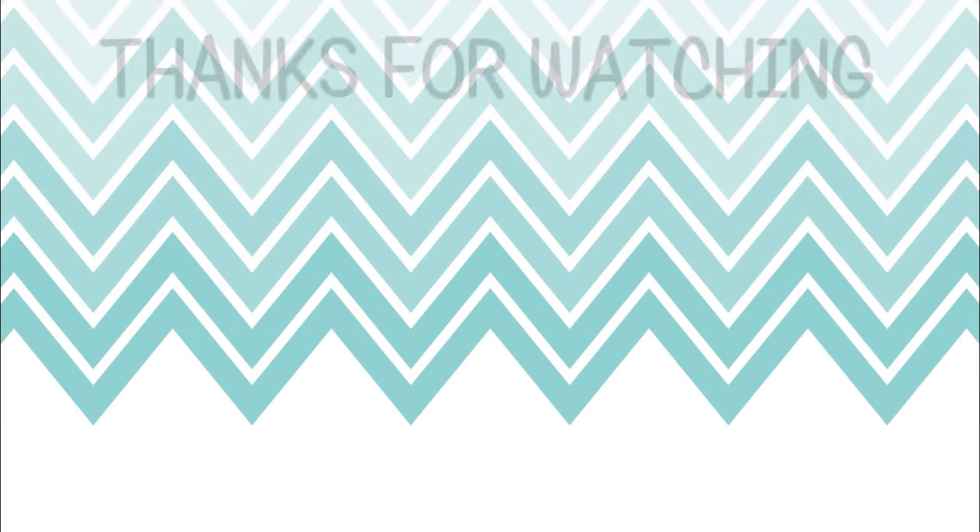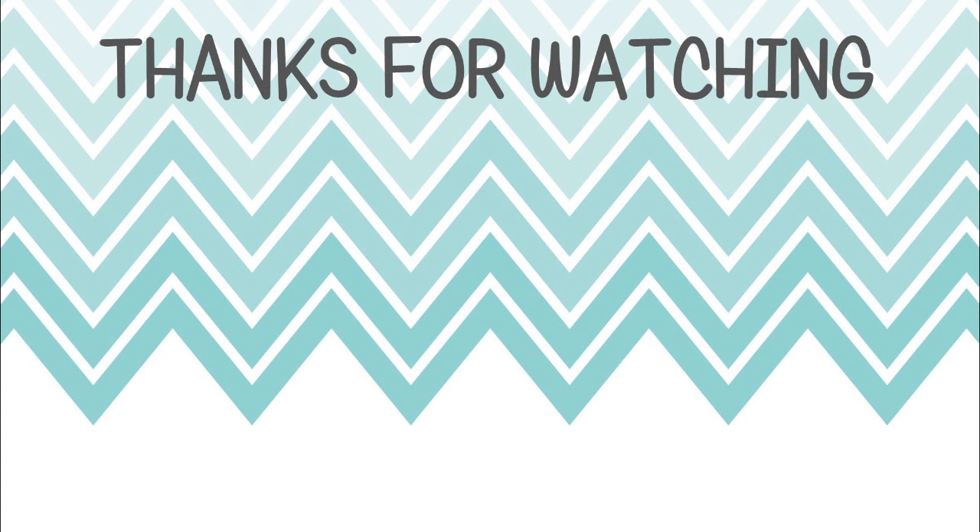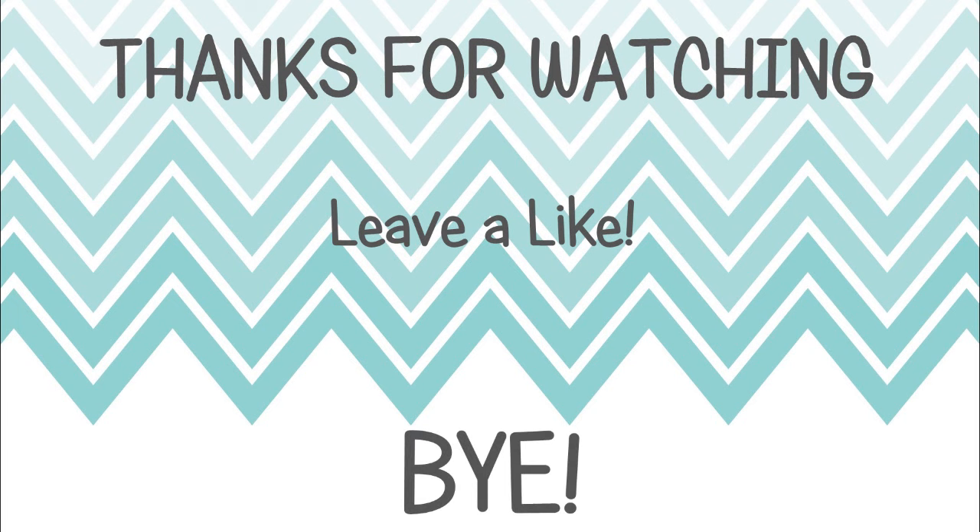That's it for this video on good and bad rabbit cages. What kind of cage do you have? Let me know in the comments down below. If you liked this video, remember to thumbs it up. Thank you so much for watching, and I'll see you in my next video. Bye!